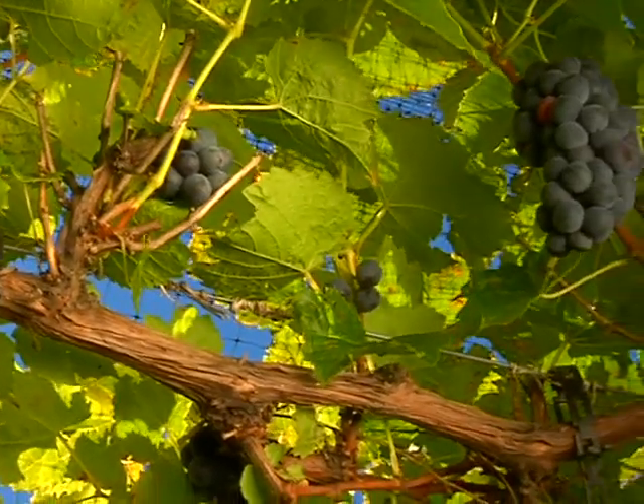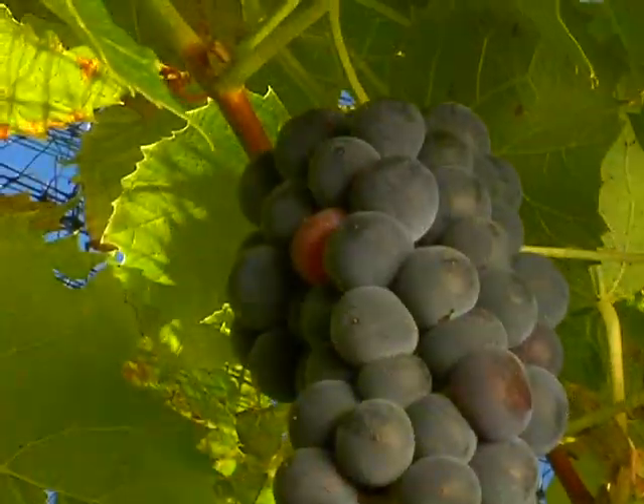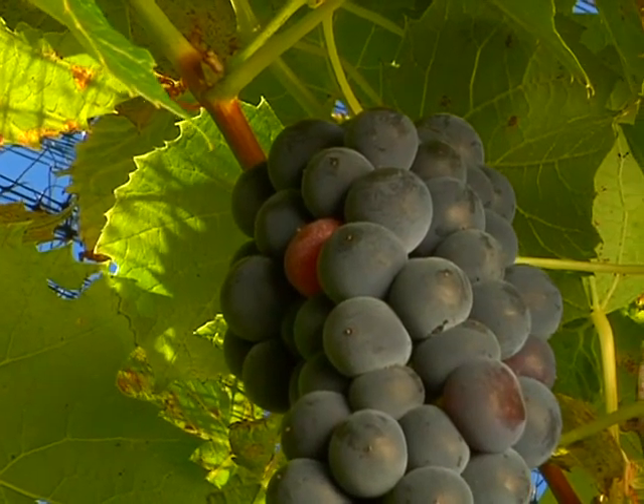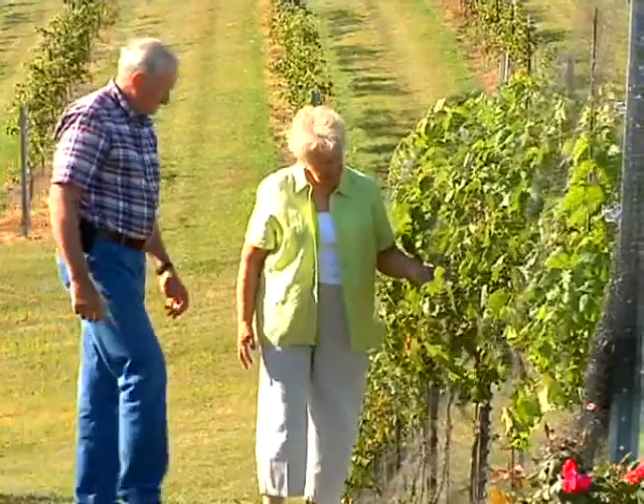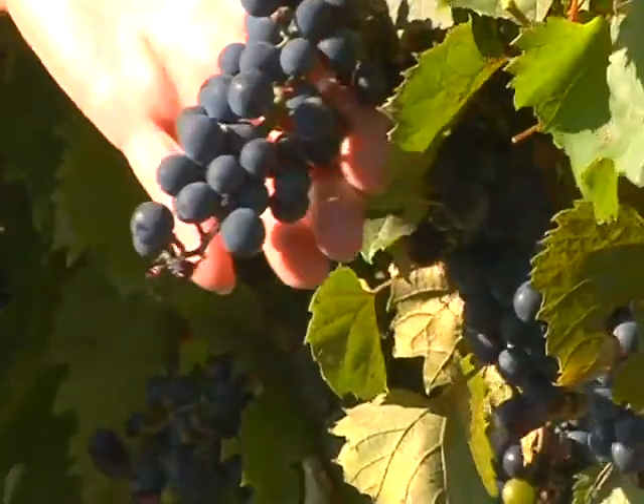It begins with homegrown grapes nurtured in South Dakota soil. We have 12 vineyards, all within about a 200-mile radius of our winery, and they're producing grapes for us. We grow about 10% of them ourselves, but these vineyards provide the bulk of our grapes.